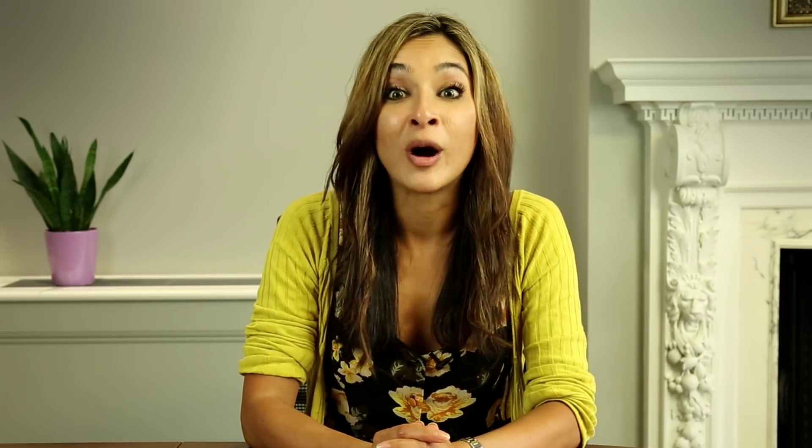Acids have become really popular in skincare. The dermatological community has been using them for many years, but people are now getting interested in science-backed skincare. The first type is an AHA, or alpha hydroxy acid, which is normally sourced from plants — things like glycolic acid, lactic acid, or mandelic acid. Alpha hydroxy acids are really good at brightening the skin, chemically exfoliating the skin, and helping with pigmentation.